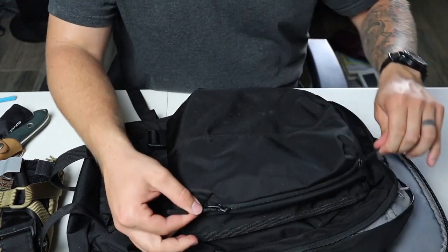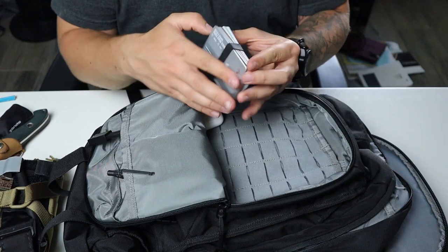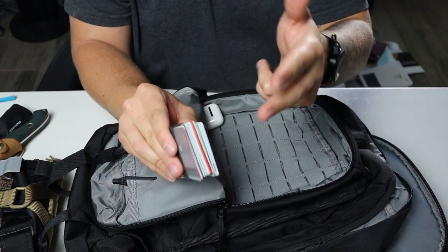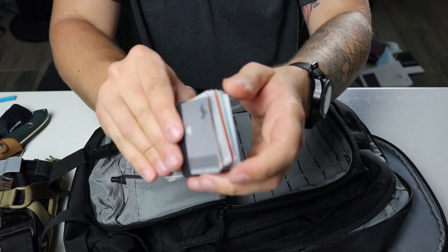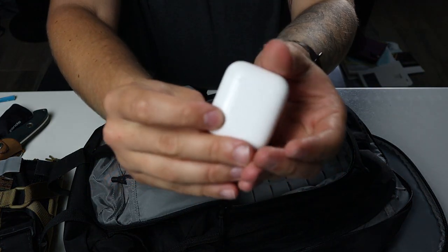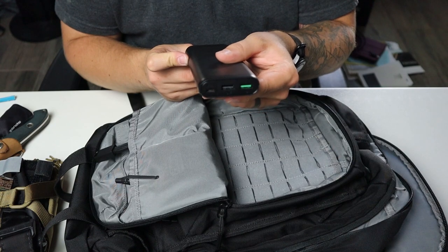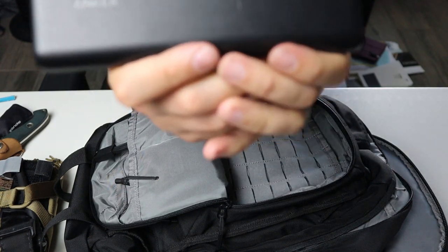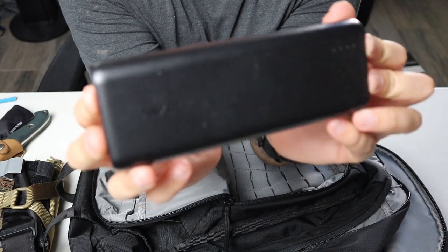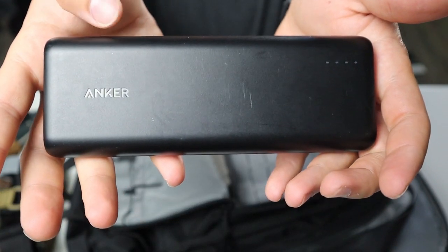Moving on to this front pocket here — this is what I access the most and it is the most accessible. I keep a lot of spare cards, not just credit cards but AAA cards, health insurance — stuff I don't want to fill my wallet with. It's just a Ranger band around a bunch of cards. AirPods — I use them quite a bit so I want to keep them in this front pocket. And a battery bank — this is an Anker battery pack. It charges your phone like seven or eight times from zero to a hundred.